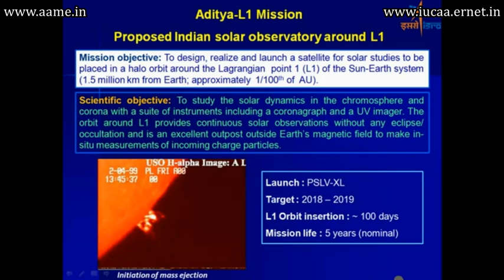The scientific objective is to study the solar dynamics in the chromosphere and the corona. It has a suite of instruments including a coronagraph and a UV imager. The target launch window is around 2018–2019, orbit insertion will take about 100 days, and the mission life is approximately 5 years.